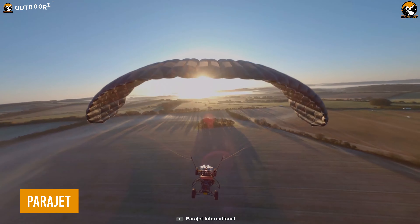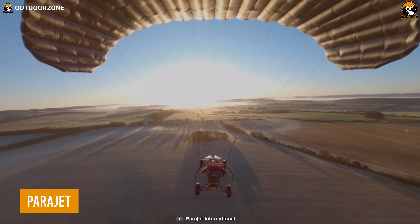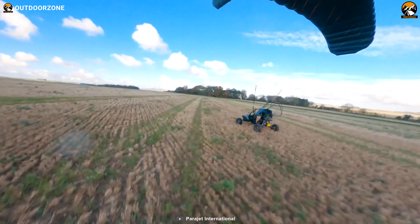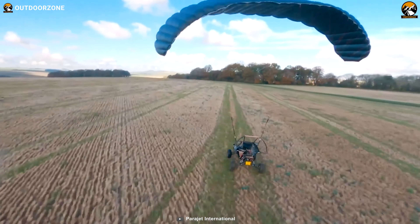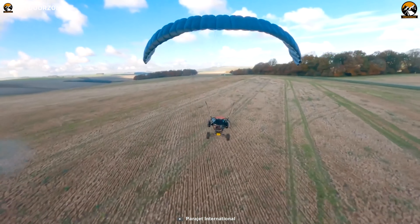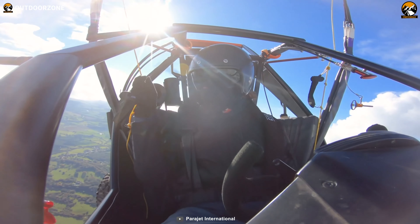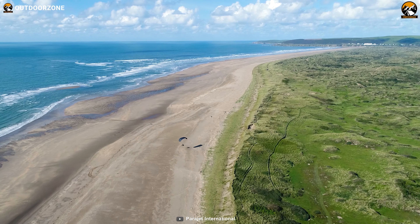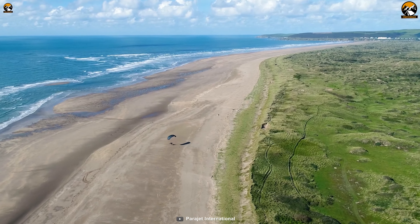We are living in such an era where everything is possible, even flying in a car. The Parajet Explorer is such a flying car that can fulfill your long dream of flying in the sky. This amazing vehicle is not just limited to the ground — it's ready to conquer the sky. But fear not, it'll keep you safe on both the ground and in the air.